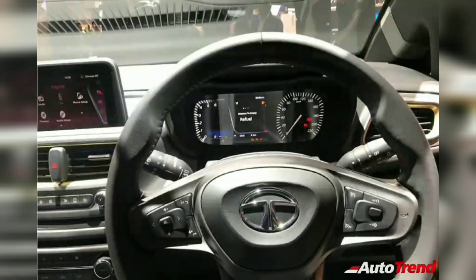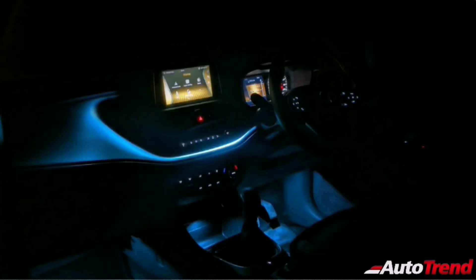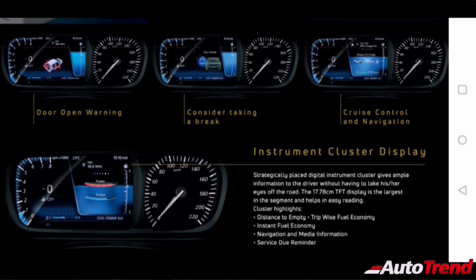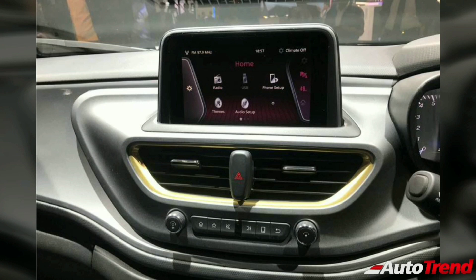However, the steering wheel misses out on telescopic adjustment for the steering column. This multifunction steering wheel has buttons to control the 7-inch TFT instrument cluster, which is a color screen with only the speedometer being analog — a setup already familiar from the Tata Harrier. The Tata Altros also receives a 7-inch infotainment touchscreen system from Harman with 6 speakers including 2 tweeters.